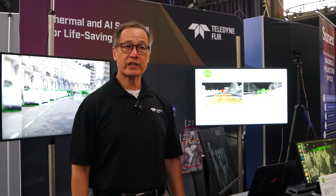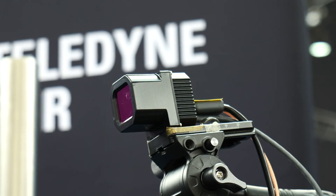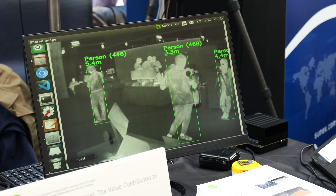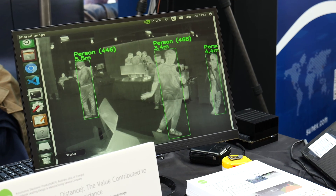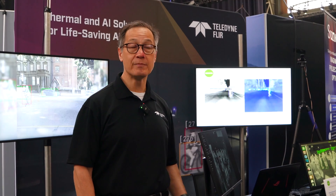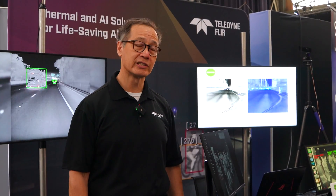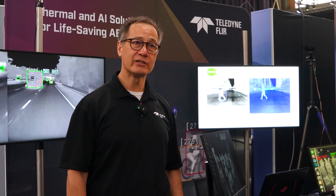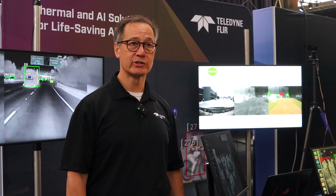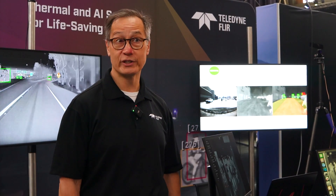Safety is one of our key selling points. There's no technology in the field better than a thermal camera that can see a living creature — human, animal, whatever. As it becomes more challenging to meet the mandates of the regulatory agencies, thermal cameras are a key tool that automakers can use to achieve reduced fatalities. Hopefully it's Vision Zero.